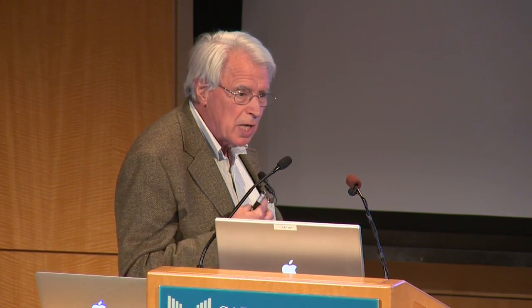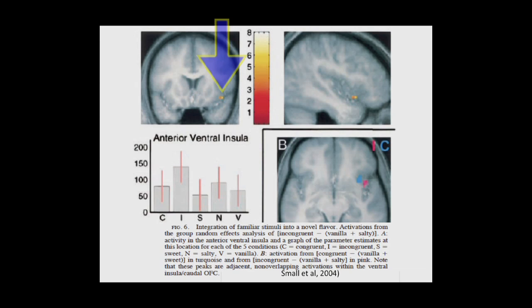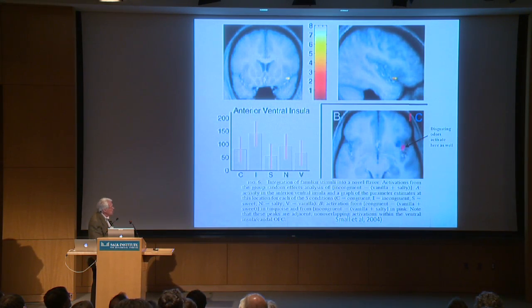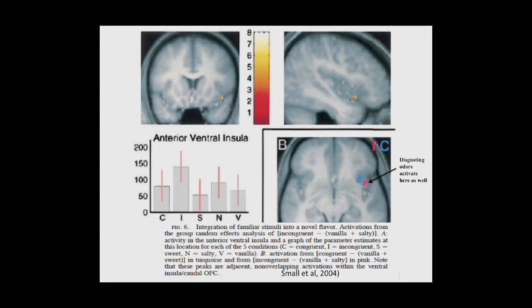Another way of putting it is that FI is a higher-order chemosensory cortex, both taste and smell. In work by Dana Small, flavored stimuli again activate this VEN-rich region of FI. Interestingly, discordant, unappetizing flavors activated a more lateral region, while more coherent, aesthetically pleasing flavors activated a slightly more medial area, suggesting something like a flavor topographic map or hedonic map within the structure. Disgusting odors also activate the same locality, and we're testing a hypothesis of an odor-flavor map within this structure.